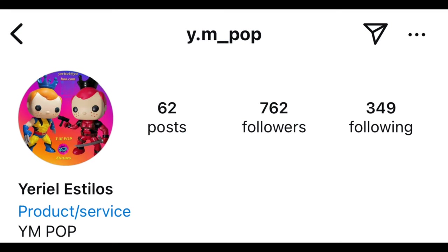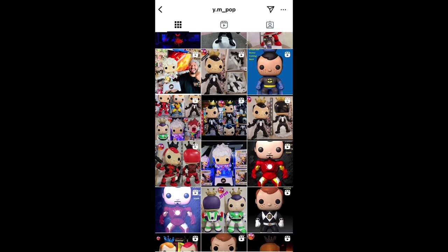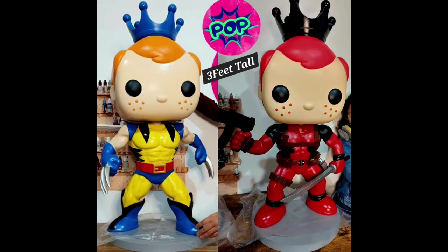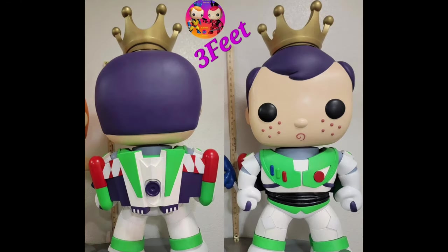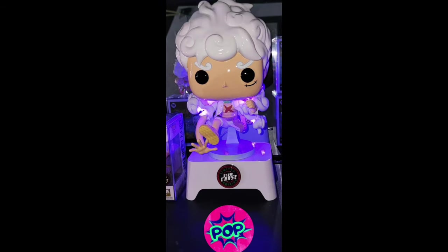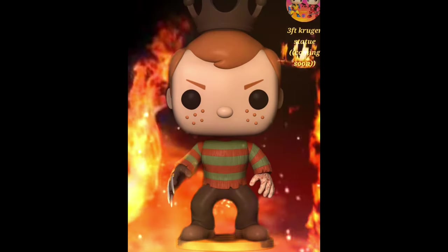Don't forget to check out ympop on Instagram — they do such an amazing job with their customs. Besides this one, they've done many in the past: Freddy Funko as Batman, Freddy Funko Deadpool, Freddy Wolverine, Freddy Venom, and a really amazing Freddy Buzz Lightyear, which I was also considering. They always have super heat with their customs, so if you're interested in seeing their other pieces or getting one for yourself, check out their page on Instagram — ympop.